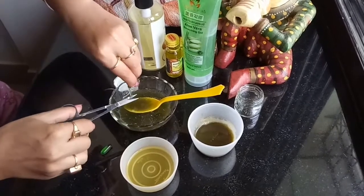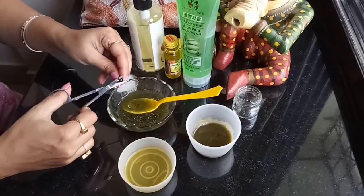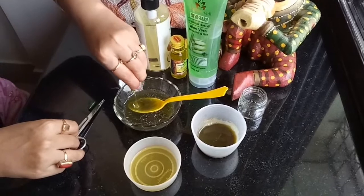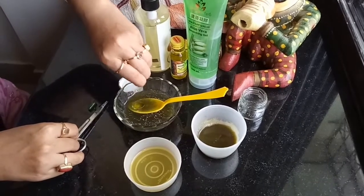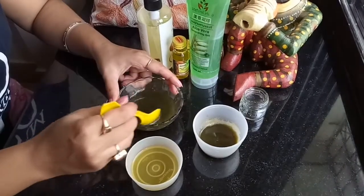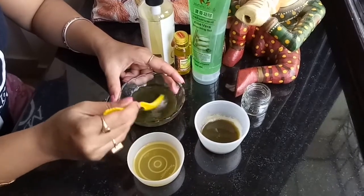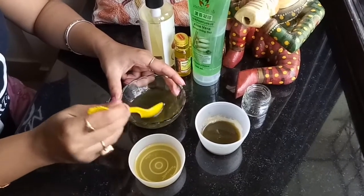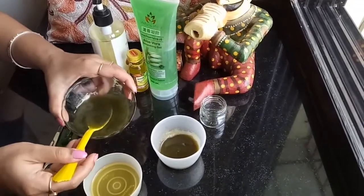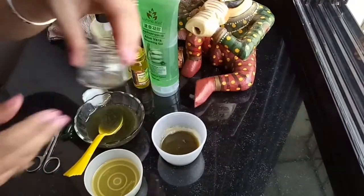Next, I'll be taking two Evion vitamin E capsules. As you can see, I'm snapping them open with scissors and extracting the vitamin E oil. You can grab these capsules at any pharmaceutical shop nearby. Vitamin E is a powerful source of antioxidants — it heals and moisturizes the skin beneath the eyes and reduces wrinkles from the eye area. You can check my previous video where I've shown various uses of vitamin E capsules.